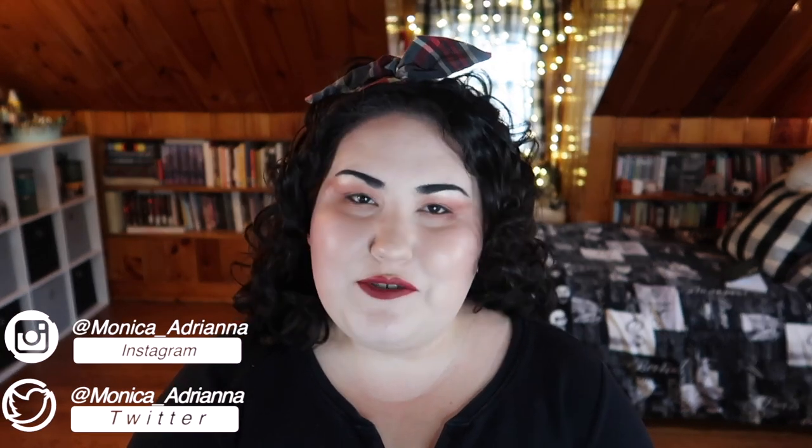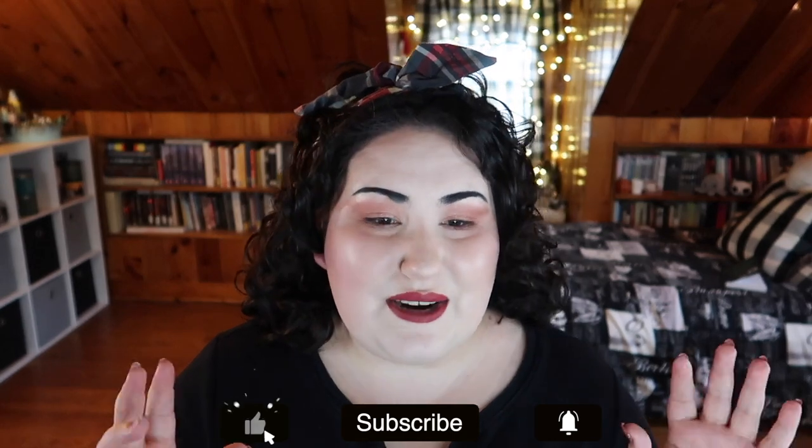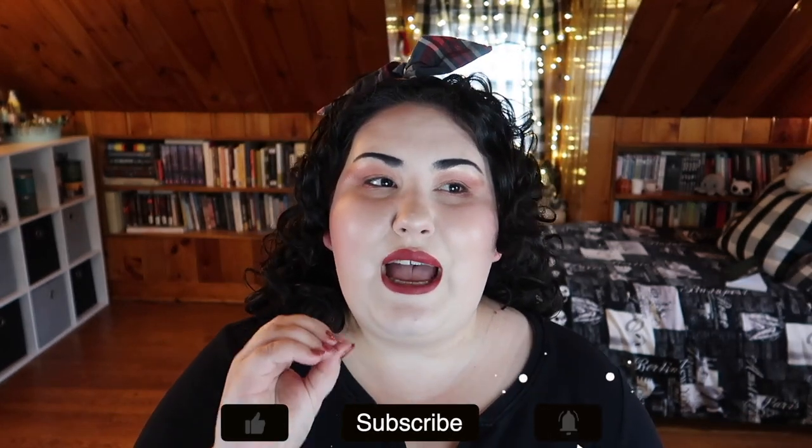Hello guys, welcome back to my channel, or if you're new, welcome! My name is Monica and today we're going to be doing my favorites video for August and September of 2020. If you've been following my channel, you'll know that I only do favorites videos every couple of months because I really want the products I put in these videos to be actual favorites.